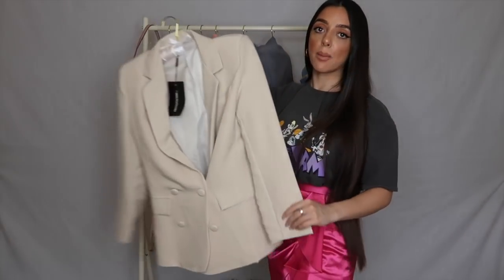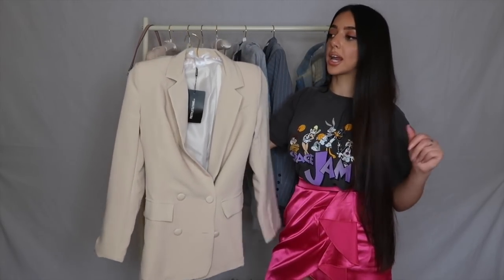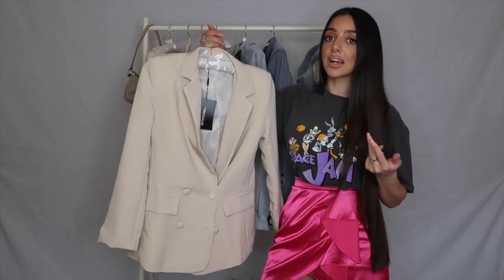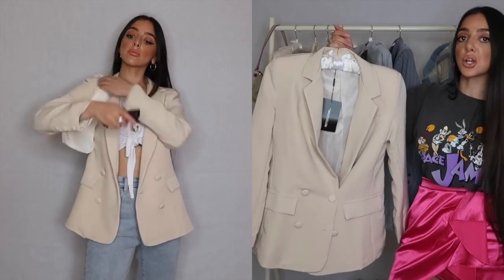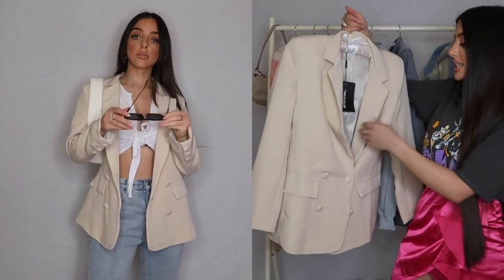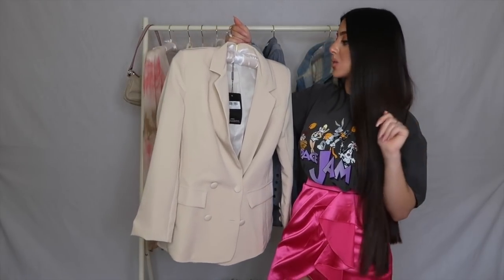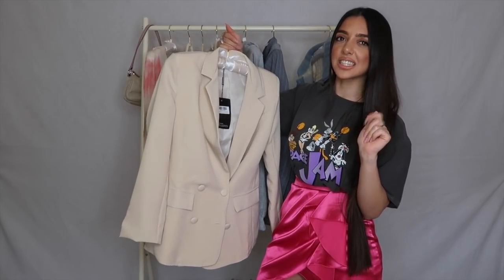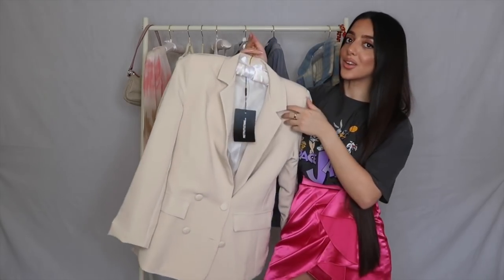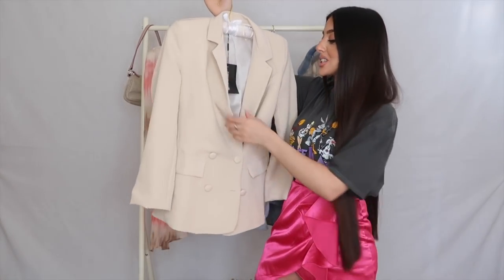Moving on to the beige double-breasted pocket detail blazer. Blazers are so in this season — whether fitted like this one or oversized like the grey one. You can throw it on top of a tracksuit, jeans and a t-shirt, or wear it with suit trousers to work. I couldn't say no to this one when I saw it on the website. Jess Hunt was wearing it and anything she wears I want — same with the Pretty Little Thing models.